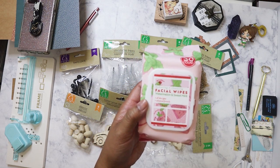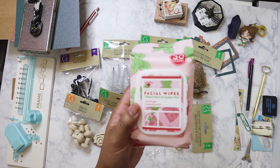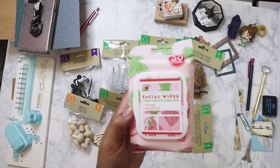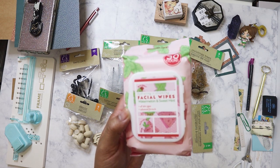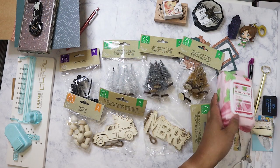I picked up these makeup wipes as part of a birthday present for my niece who's turning seven. She asked for makeup, so I got her a little pretend makeup kit — she's going to be so excited. I'm also going to give her some real makeup in loud colors like blue and purple, and I need to make sure she has makeup wipes to remove it.